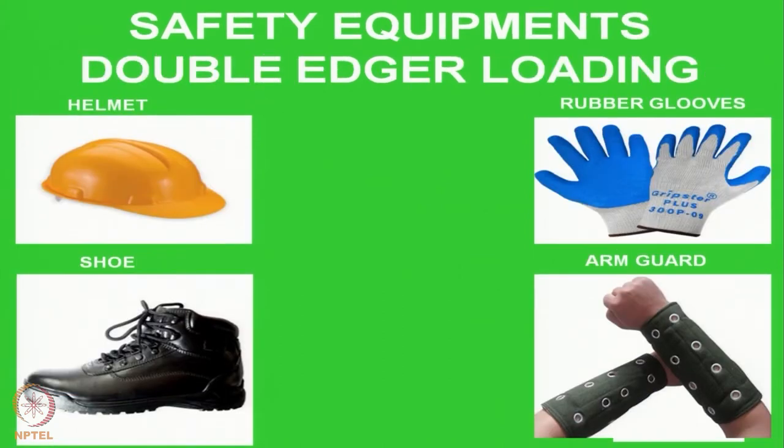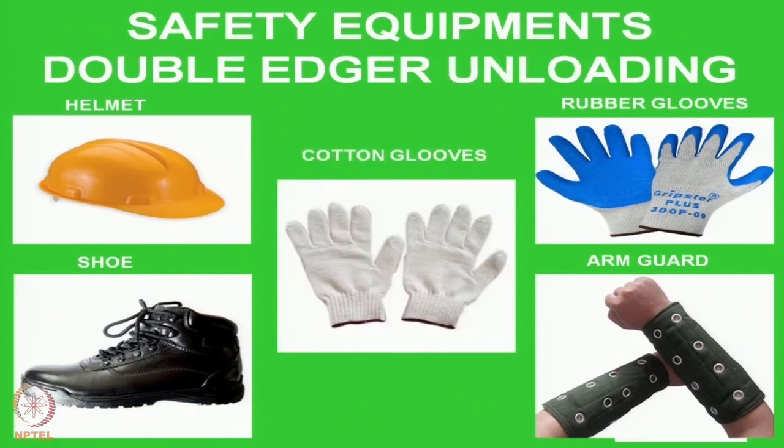Once cutting is over, the glass has to go either to a seaming rough grinding finishing or a double edged crystal polish finishing. For crystal polish finishing where the edges are exposed, it goes to the double edging machine. The PPEs required at the double edging machine are: helmet, rubber gloves, shoes, and arm guard. For double edging unloading, the PPEs required are: helmet, cotton gloves if it is a performance glass, rubber gloves, shoes, and arm guards.